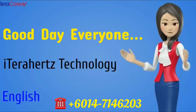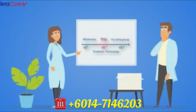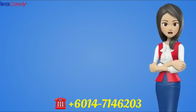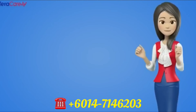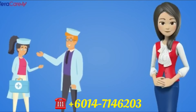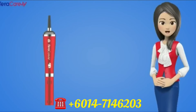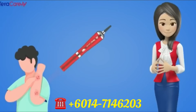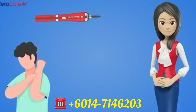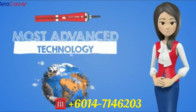Good day everyone. Today I am here to introduce to all of you a revolutionary device that has groundbreaking terahertz technology built into it. This terahertz device is going to change the lives of many people and change the way of each and everyone's health. Introducing to you the iTeraCare Health Physiotherapy Device. This iTeraCare device will help to treat and improve on any health problems that the patient is suffering. It is one of the top 10 most advanced technologies to change the world's lifestyle.